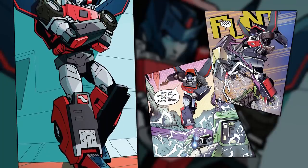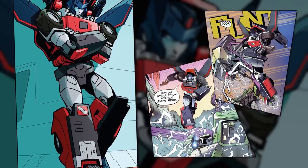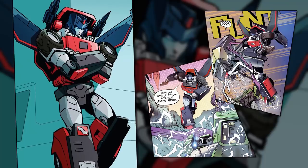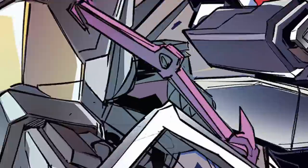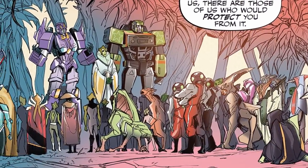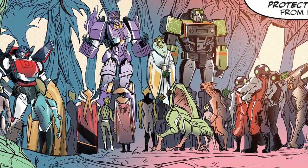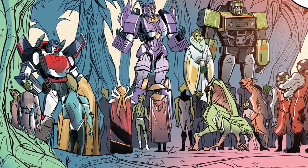Road Rage's biggest role to date has been in IDW Publishing's 2019 Transformers comic book. Set in the era before the outbreak of the war, this series presented Cybertron as peacefully coexisting with the rest of the galaxy, with many alien immigrants living on the metal planet and Cybertronian colonies existing on alien planets alongside their native populations — a setting that was a good fit for a character with a history of interacting with alien species like Road Rage.